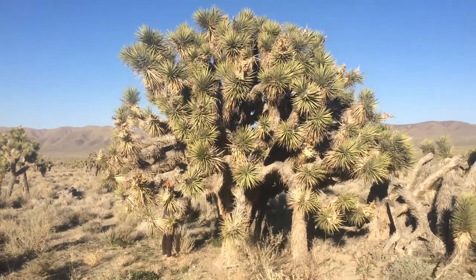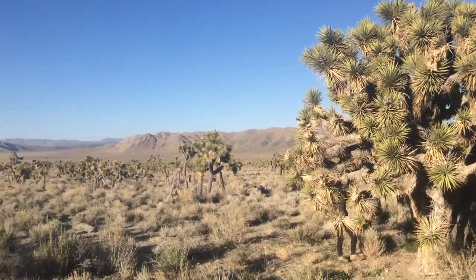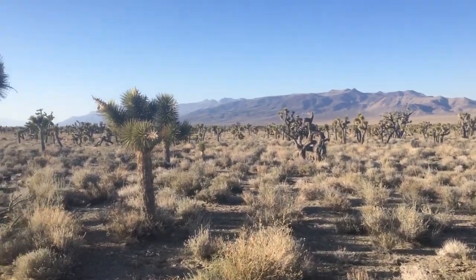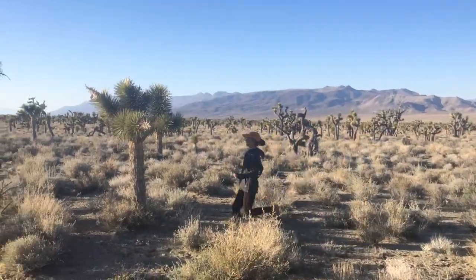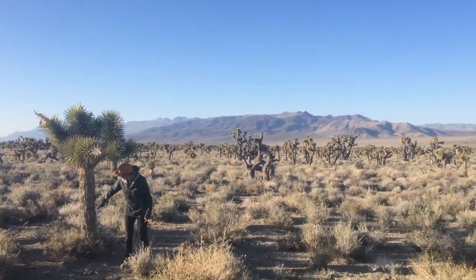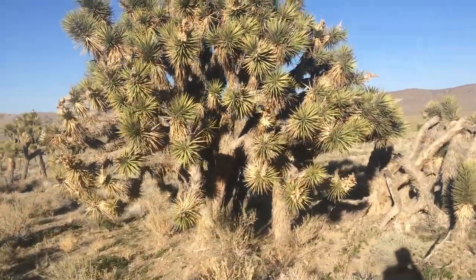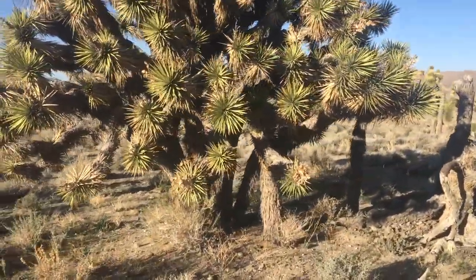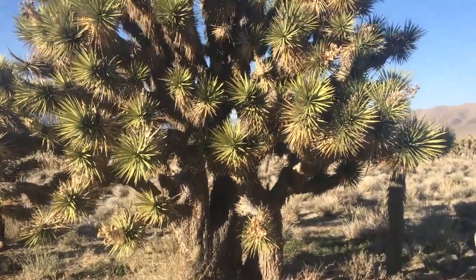Look how big that thing is. Wow, all the ones out here are pretty small now compared to this one. I'll go next to this one so you can see — most of them are more like this size. This is your baby. I don't even see the bark on this one. Yeah, this one's got holy smokes. I don't know if a whole bunch grew together or what's going on, but this thing is huge.